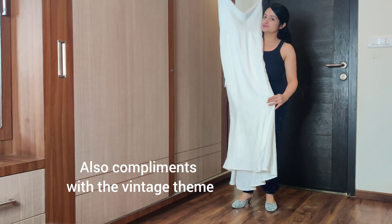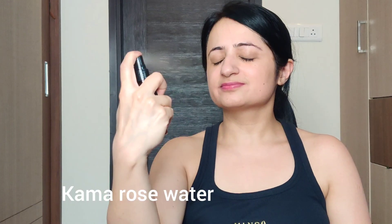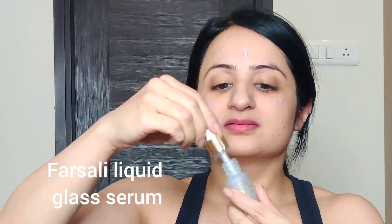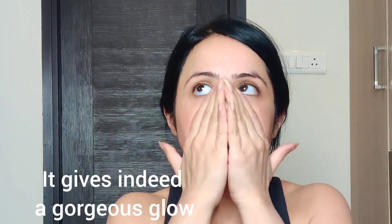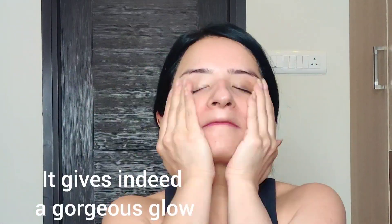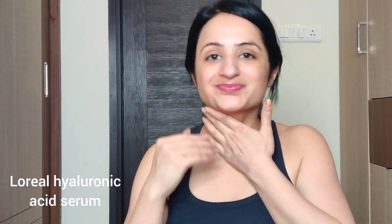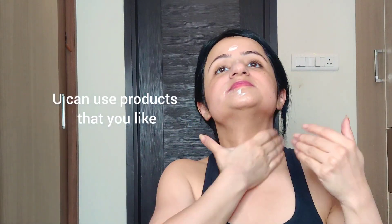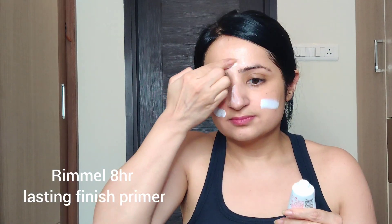I wanted a very soft and glowy makeup for my Christmas day look. I used my Kama rose water to prepare my skin, then the Versali Liquid Glass serum — I've heard it gives a beautiful glow but it's really expensive, so I'm happy with my L'Oreal one, which is also very good. I then used the mCaffeine latte moisturizer; if you love the smell of coffee, you would love this.